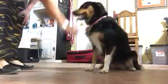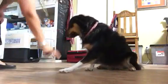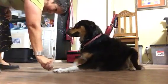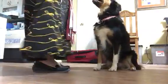Come here. Right here. Sit. Sit. Down. Sit. Down. Sit. Okay. Sit. Down. Good. Sit. Nice push-ups. Wait here.